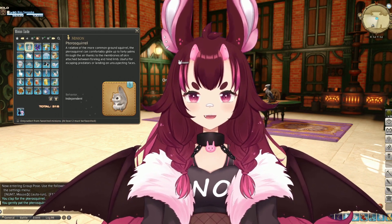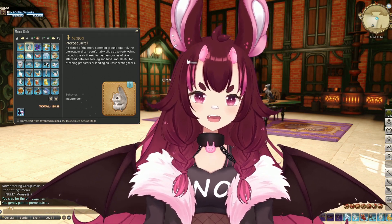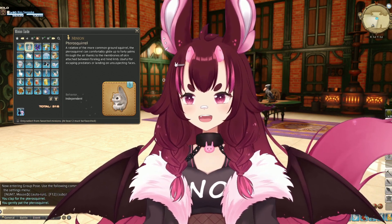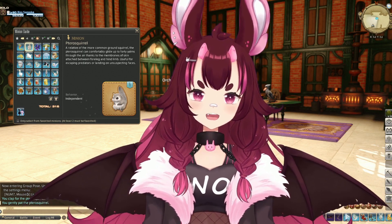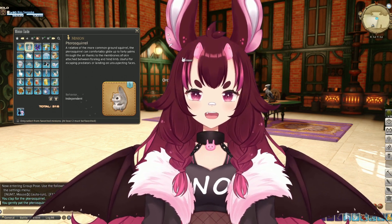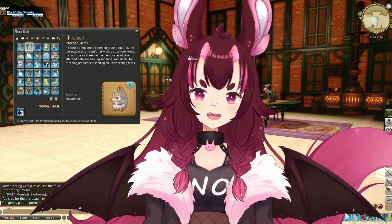So here we are. Something that I was really, really excited for when I first saw this in the patch notes was that I really like the fact that it was a little flying squirrel. So let's go ahead and read a little bit about pterosquirrel today. A relative of the more common ground squirrel, the pterosquirrel can comfortably glide up to 40 yelms through the air thanks to membranes of skin attached between foreleg and hind limbs.